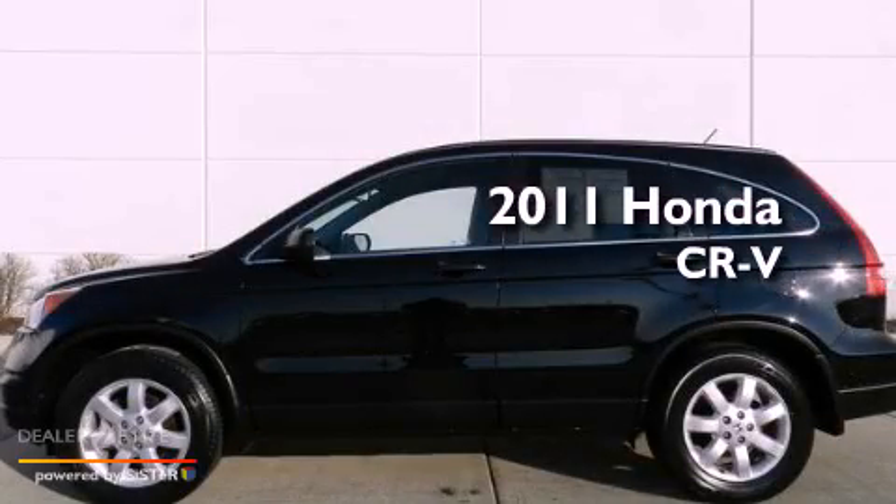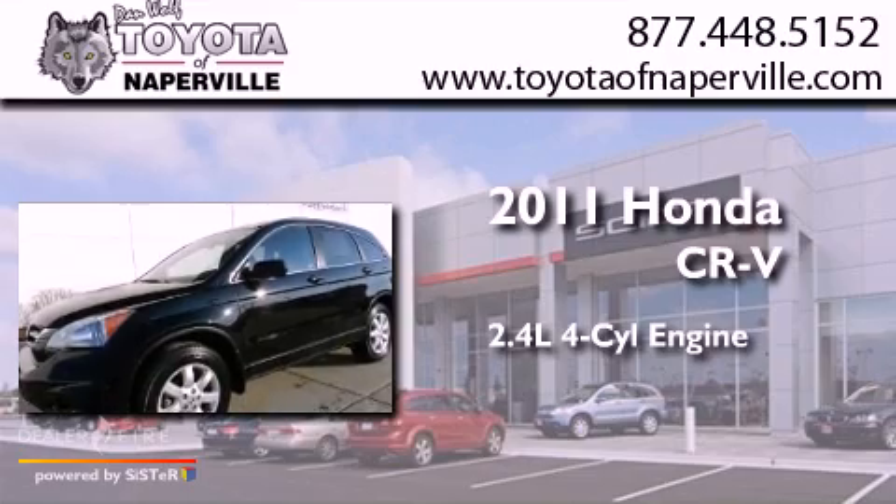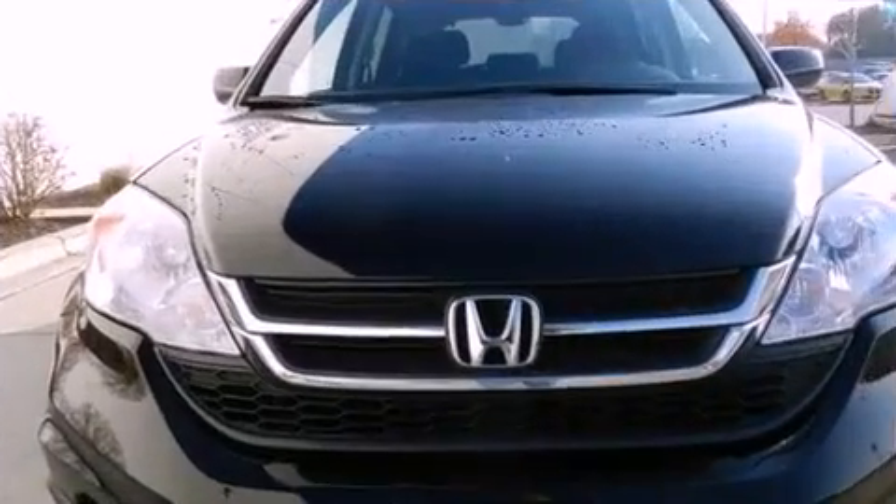This is a 2011 Honda CR-V. It features a 2.4-liter, four-cylinder engine, a five-speed automatic transmission, and all-wheel drive.